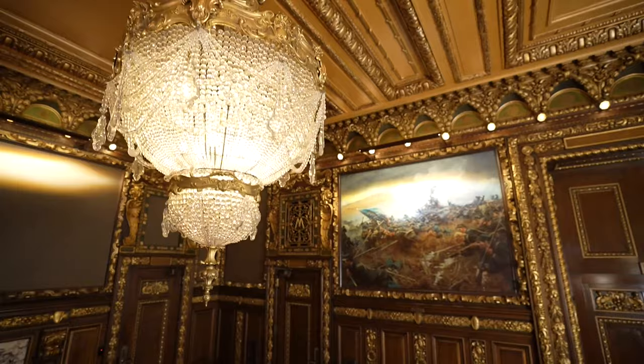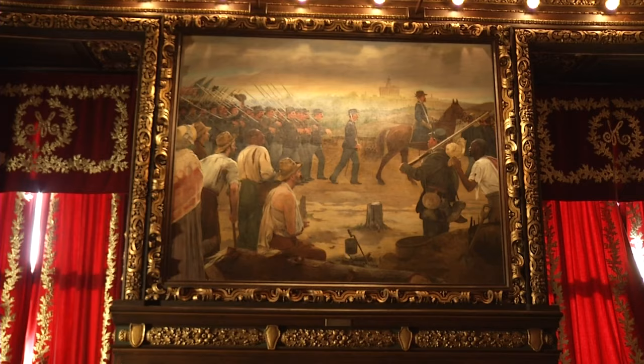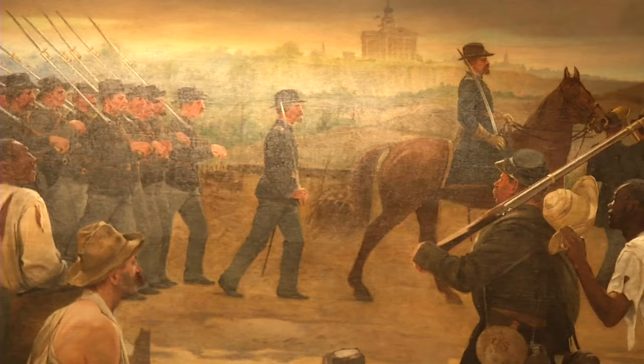Adorning the walls of the governor's ornate reception room, historical paintings of Minnesota's role in the American Civil War — a conflict fresh in the minds of Minnesotans when the Capitol opened in 1905 — are on display.